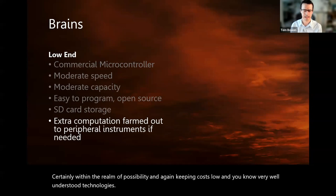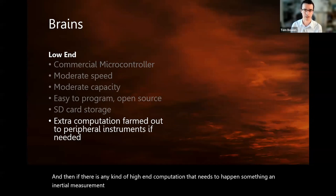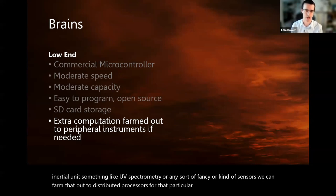If there is any kind of high-end computation that needs to happen — something like an inertial measurement unit, UV spectrometry, or fancier sensors — we can farm that out to distributed processors for that particular instrument. That's a fairly common option.